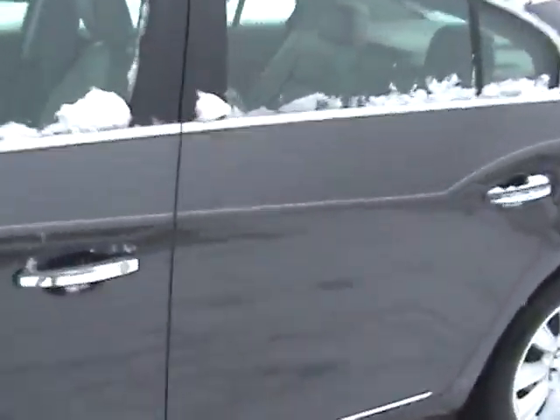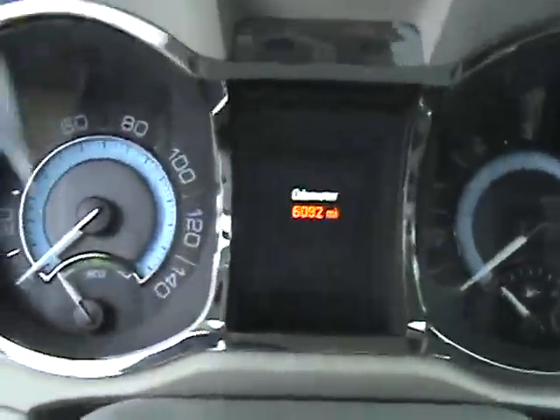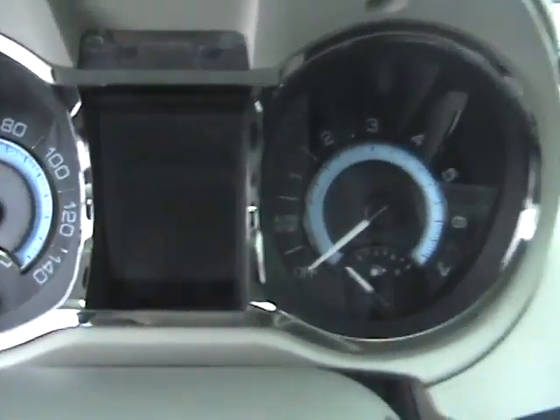Take a look inside here for you. You can see the nice leather interior. As you can see, there's only 6,092 precise miles on here.